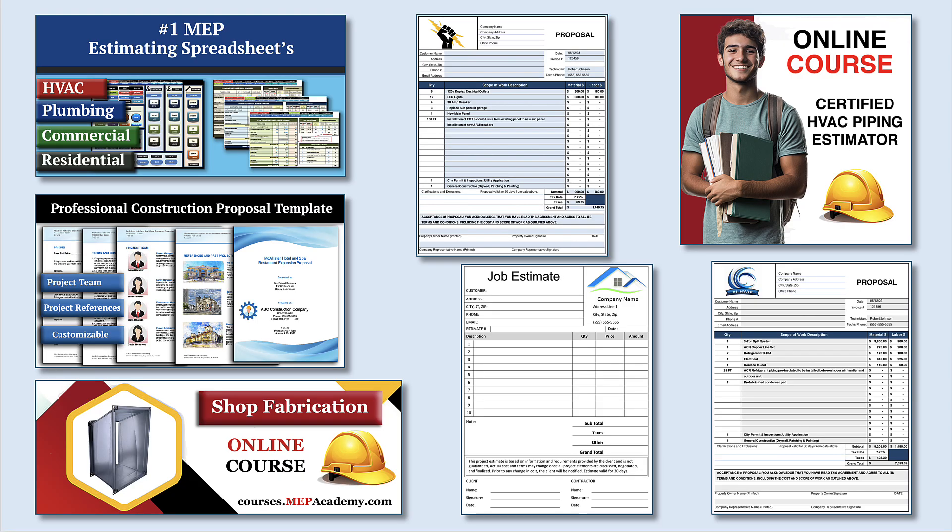If you found this video helpful, be sure to check out our HVAC and plumbing estimating spreadsheets to streamline your construction bidding process, our HVAC, electrical, and plumbing construction forms to help you run your business, and explore our online courses for in-depth training.